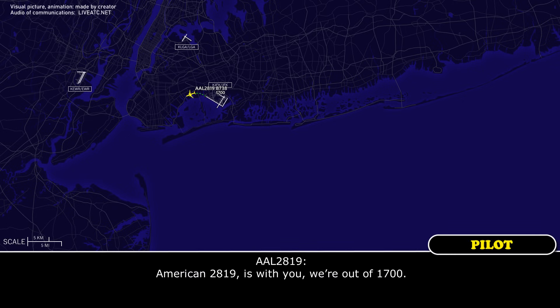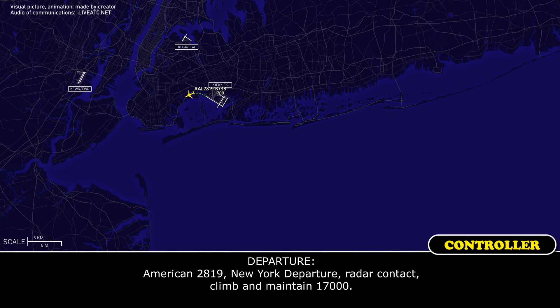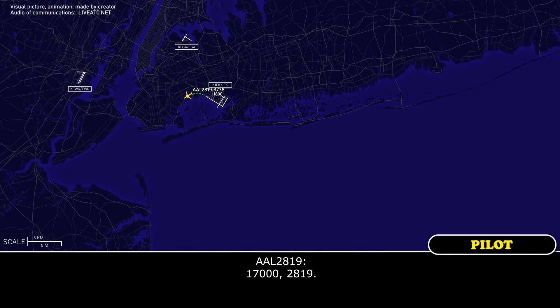American 2819 is with you, we're out of 1700. American 2819, near departure radar contact, only maintain 17,000. One seven thousand, 2819.